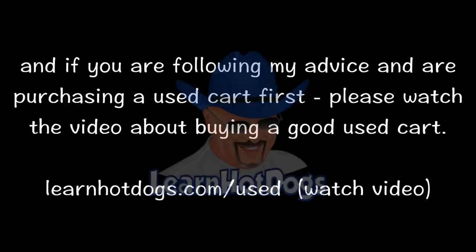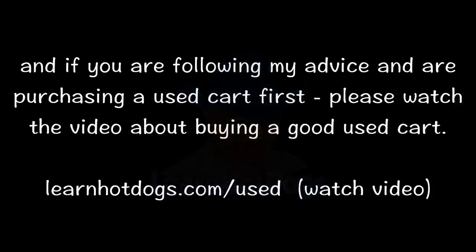And if you're following my advice and are purchasing a used cart first, please watch the video about buying a good used cart. You can find that at learnhotdogs.com/used. It's not a takedown on used carts — it's about how to buy a used cart and get the best value for your dollar.